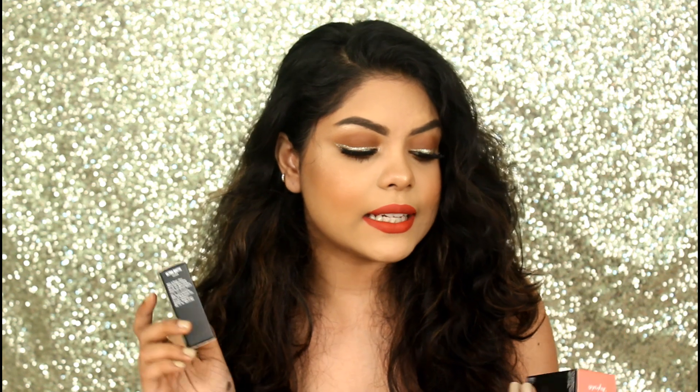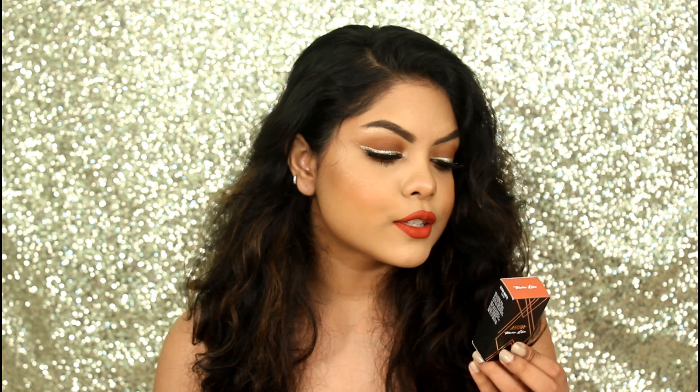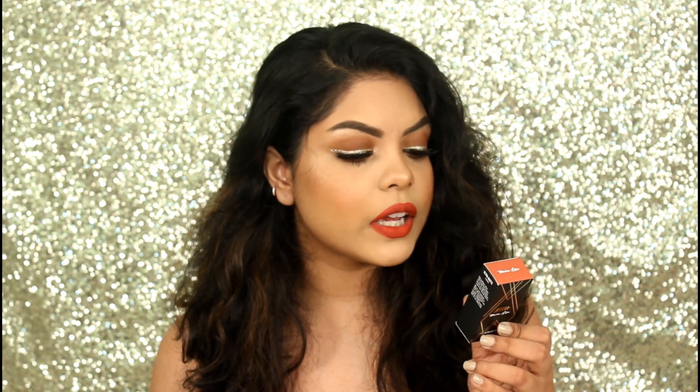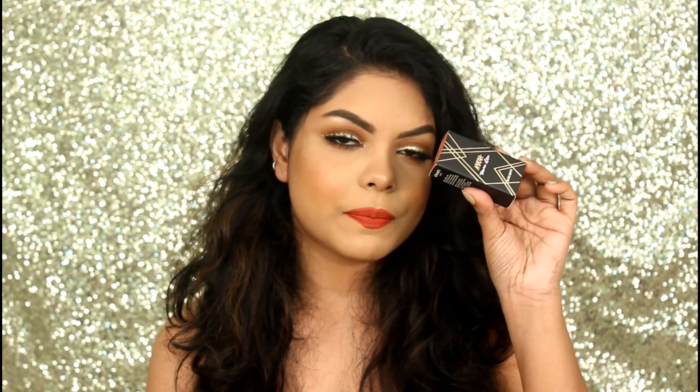So this retails for Rs. 550 each, it has 4.2 grams and these are formulated in Italy. So these are dermatologically tested, cruelty free, paraben free and vegan as well.